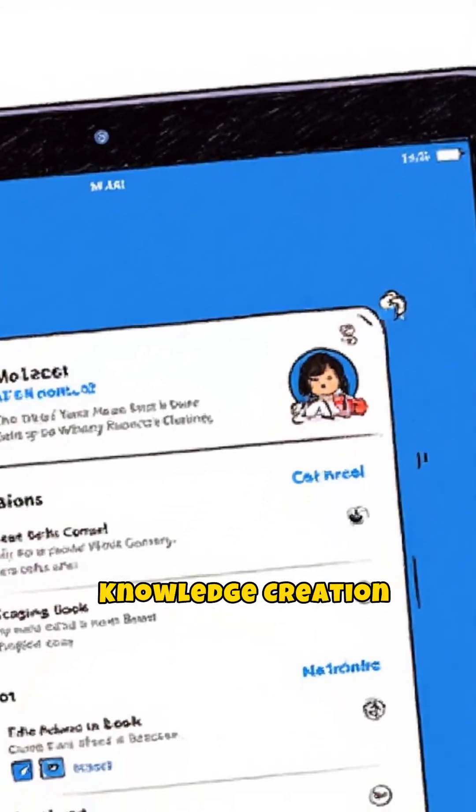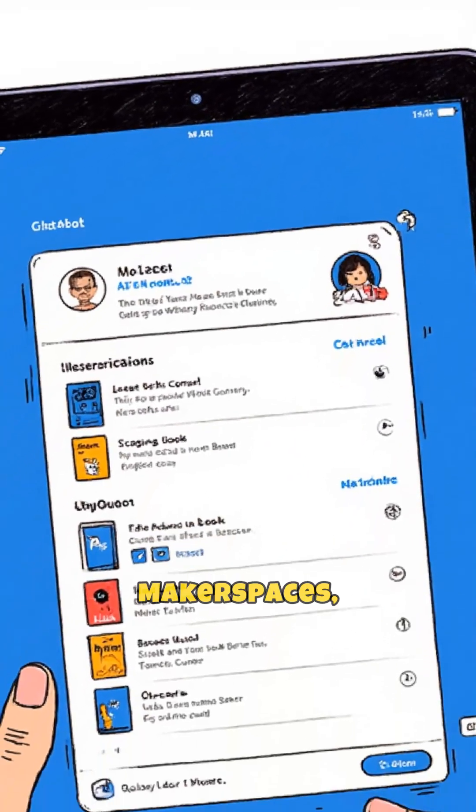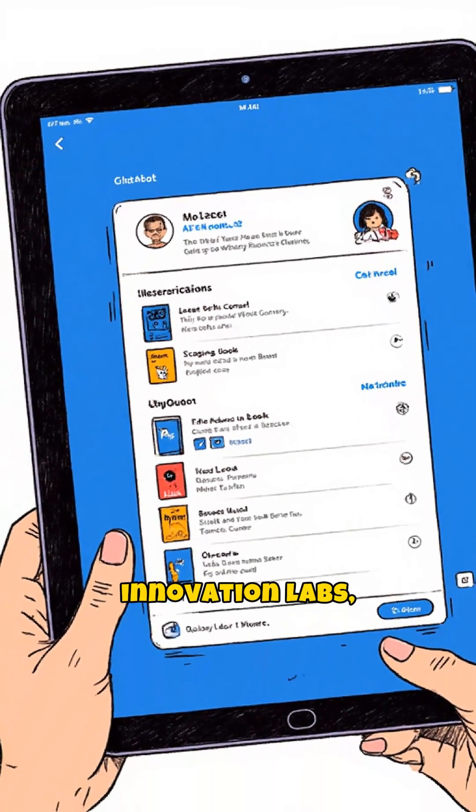Library 5.0 also functions as a Knowledge Creation and Innovation Hub, featuring makerspaces, innovation labs, research support, and data-driven services.